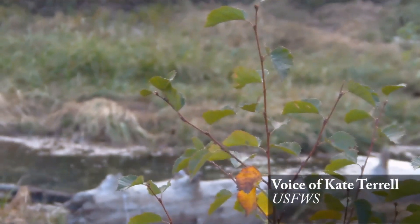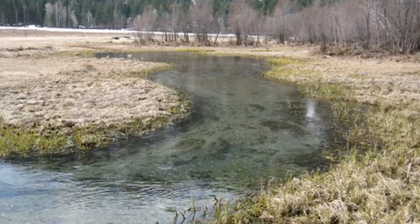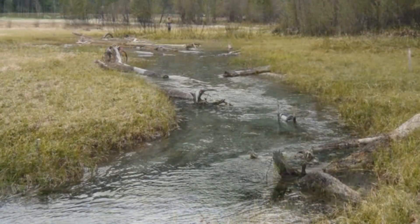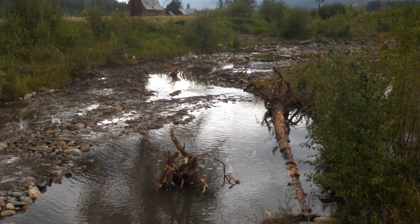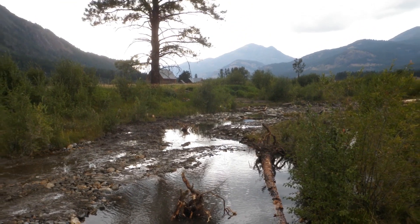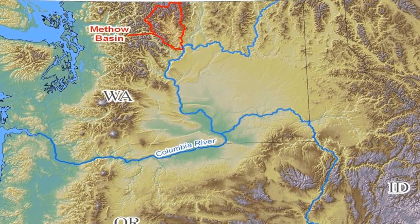I'm Kate Terrell with the U.S. Fish and Wildlife Service, the Mid-Columbia Fishery Resource Office at Leavenworth, Washington. I am the program lead for the habitat conservation and restoration program. Through this group, we've established the Upper Columbia Sand Recovery Plan, which was sanctioned by the local commissioners and the local landowners and approved in 2007.